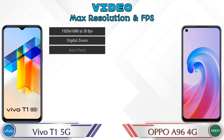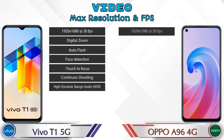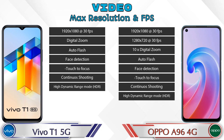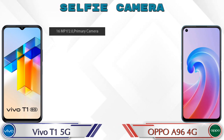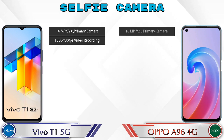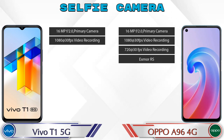For video recording, the T1 5G has seven different feature options and the OPPO A96 4G has eight. For the front selfie camera, both phones have a single camera. The T1 5G selfie camera has two features available, while the OPPO A96 4G selfie camera has four features available.